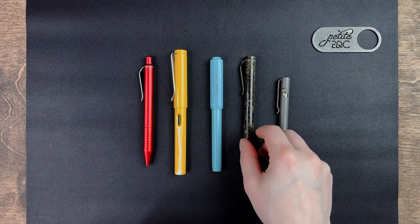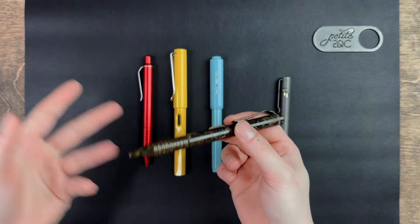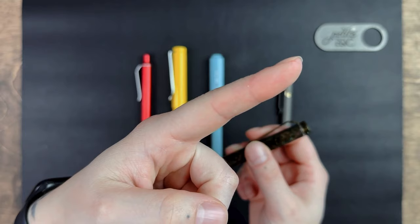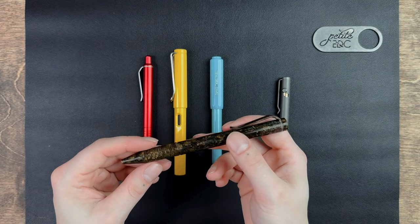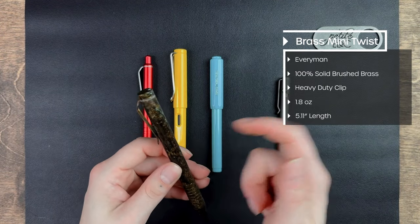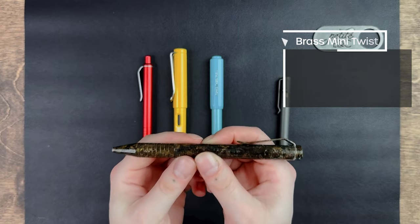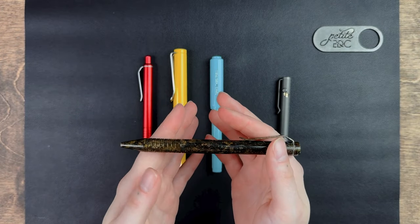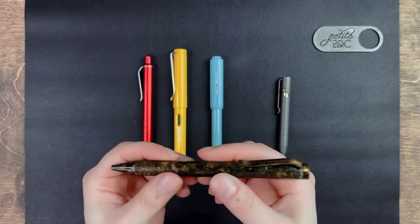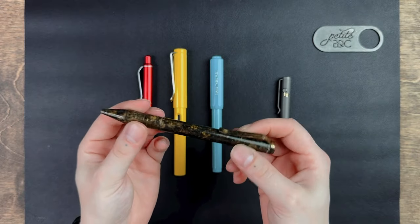This one is probably the heaviest pen that I own, and it's tough to tell what it is because I've already shipwrecked this. This is another Everyman pen called the Brass Mini Twist. This pen is made out of 100% solid brass, which is the only reason for the heft at 1.8 ounces. However, it is nicely balanced despite the weight. It is 5.11 inches in length. It also features that heavy-duty clip, but the difference is that this one isn't a click — it's a twist.